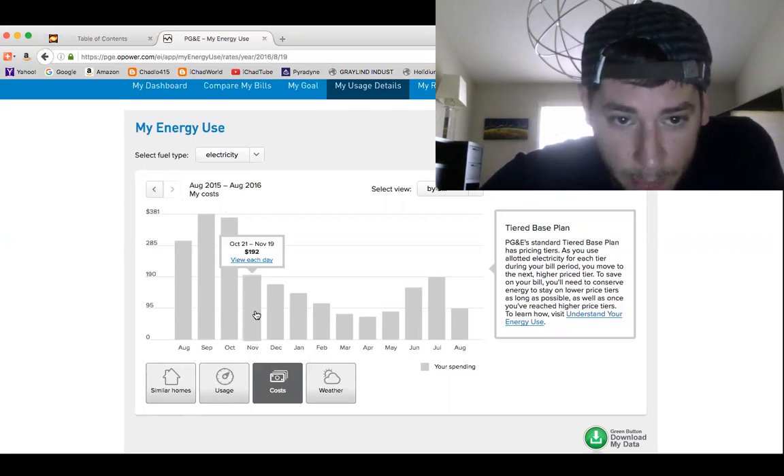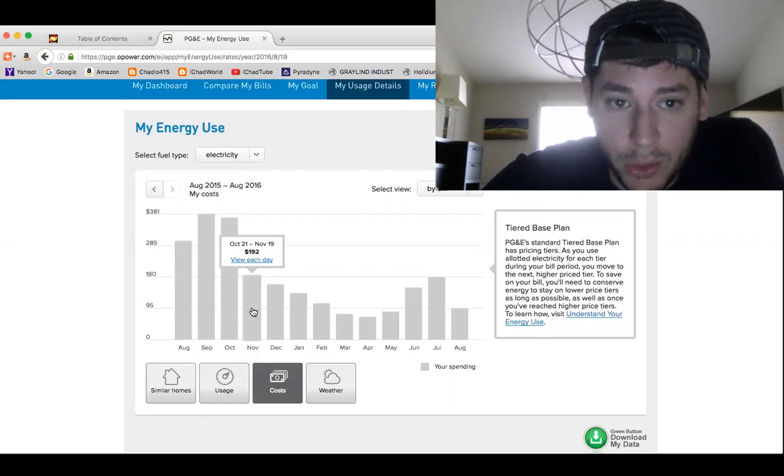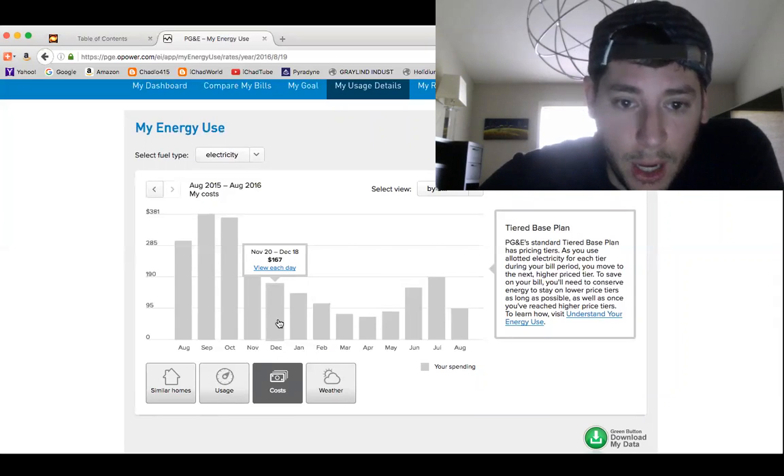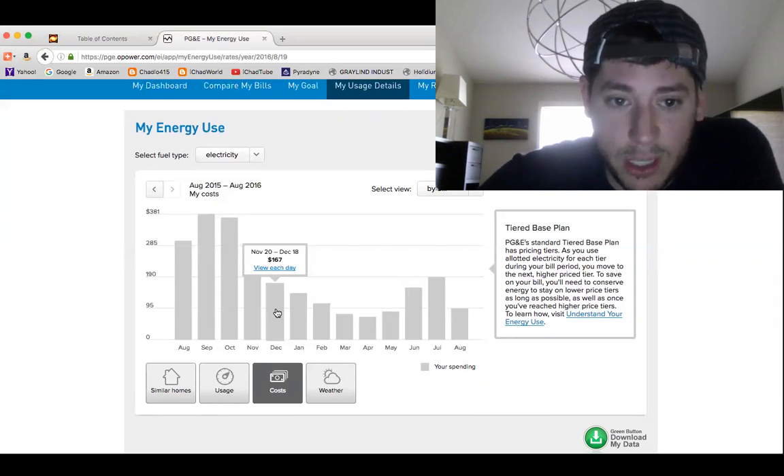So in November, we went down to $192 on my electricity bill. And December is $167. And this is, mind you, that you start using your heat in the winter a lot more — and we're still seeing significant savings.